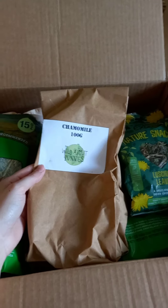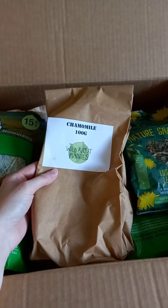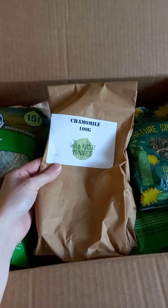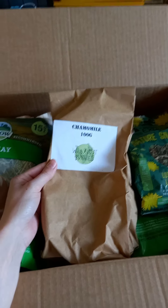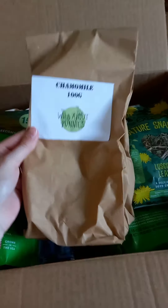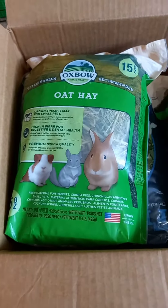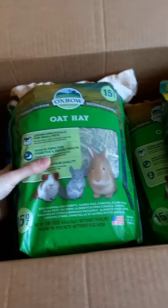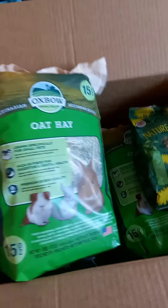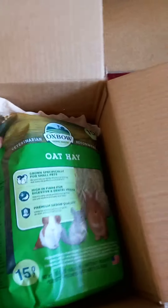Next up we've got chamomile, because Billy is not a fruit rabbit — he's a flower rabbit! He's really into chamomile. I noticed that when I have chamomile tea he goes nuts for the smell, so I thought I'd try actual chamomile flowers. It encourages foraging too, so I'll put it with his hay like I did with marigold. And I haven't tried oat hay with Billy, so I thought I'd try some — I got him the Oxbow oat hay brand, two bags.